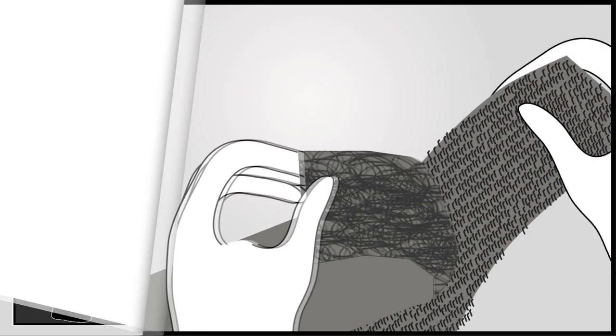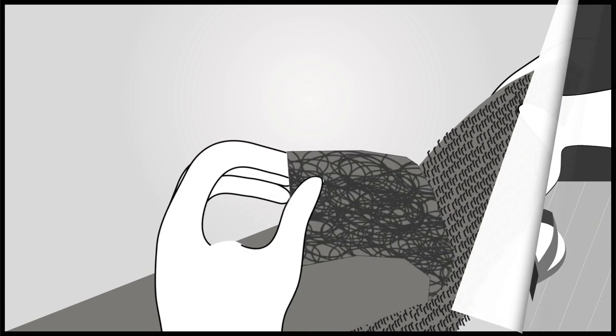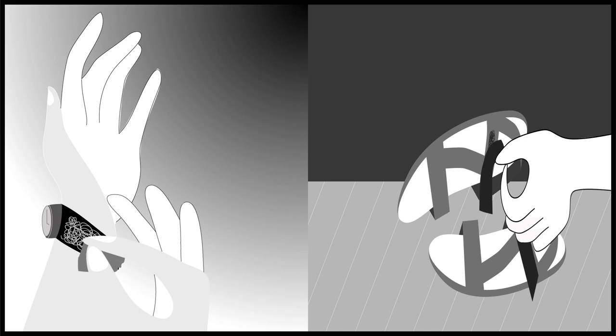Since that time, we use Velcro for clasping and fastening everything. It has changed our everyday lives in many spheres, from clothes to footwear to orthopedic aids. And now we can't imagine a life without it.